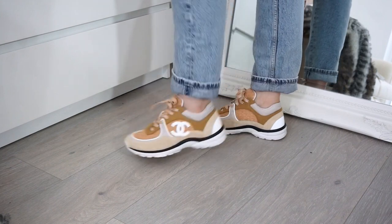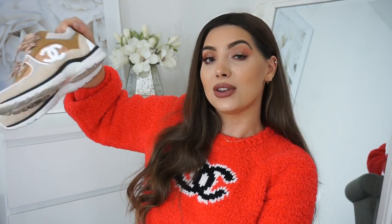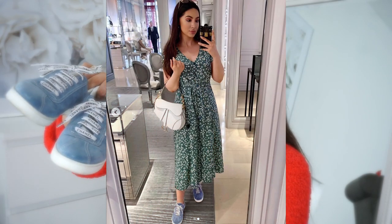I've always wanted Chanel sneakers but was waiting for the perfect color. I love that the nude goes with everything and they have the CC on the sole which is very cool. Next are these blue Chanel sneakers I wear mainly in spring and summer — these have to be my most comfortable shoes ever. The soles are very soft, it feels like stepping on clouds. They have beautiful Chanel details: big laces with black and white Chanel branding, a rubber detail, and 'Chanel' written on the back of the sole.